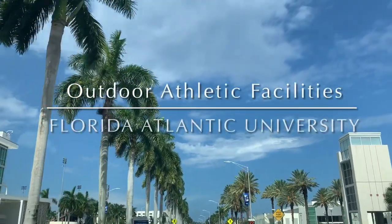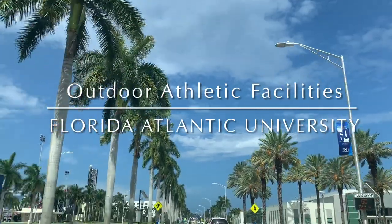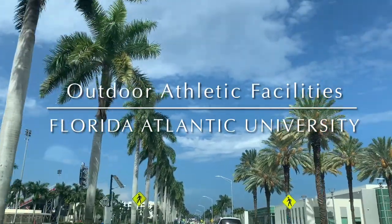Hi, my name is Sarah and I'll be taking you today on a tour of the outdoor athletic facilities at FAU in Boca Raton, Florida.